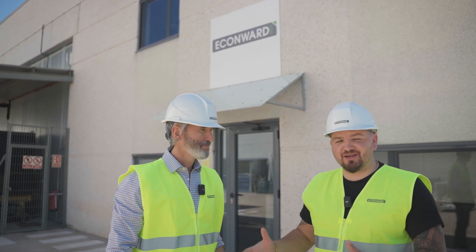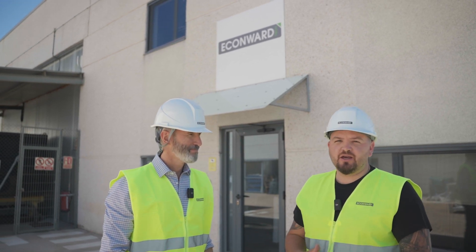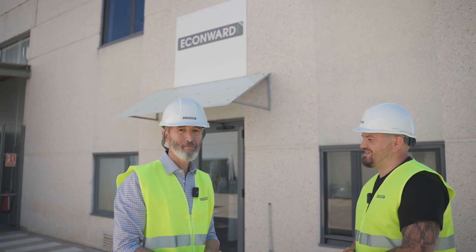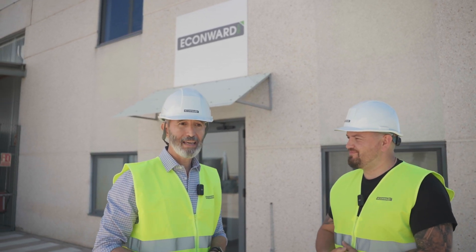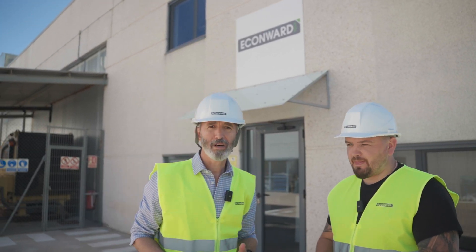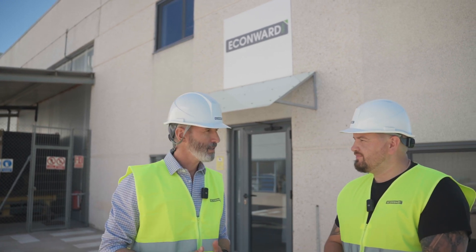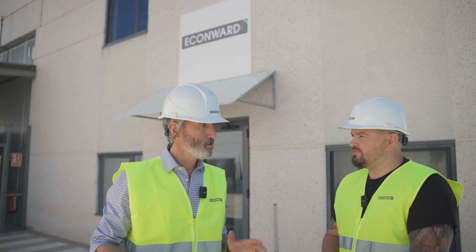My name is Anders Gertmannis. I'm here today with Joe in Madrid, Spain, to learn about their product, which is Biomac Thermal Hydrolysis. My name is Joe Ajala, I am the CEO of Econward LLC, responsible for the North American market. What we do here at Econward is thermal hydrolysis — it's a product called Biomac — and I will show you why this is so important.